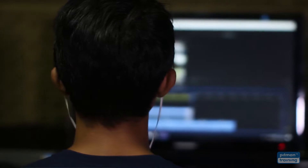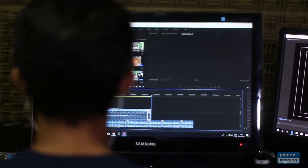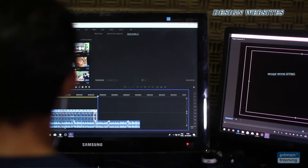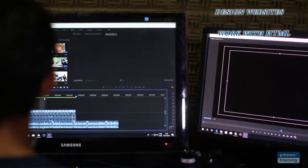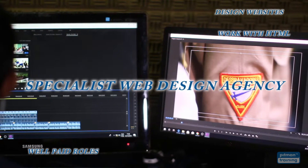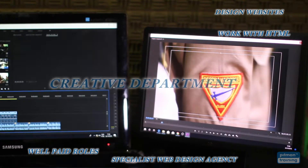After successfully completing your diploma you'll be able to apply for jobs with confidence that you have the skills needed to design websites, work with HTML, and work in a range of valued and well-paid roles — working in a specialist web design agency or in-house for a company with a creative department.